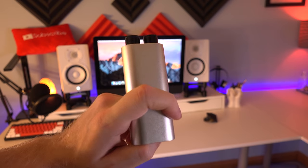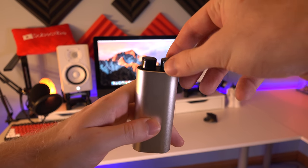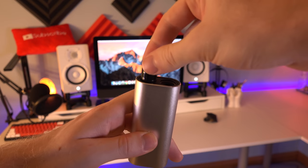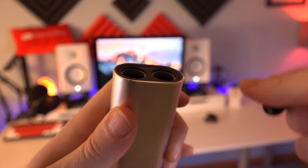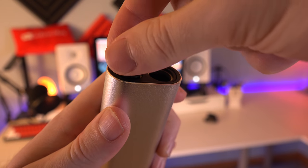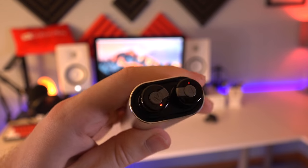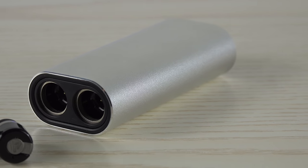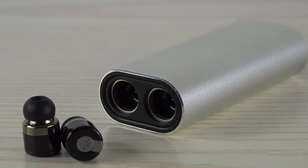Up next we have the Mini Atom In-Ear Earbuds. These have a similar concept to the wireless Apple EarPods — the main housing stores and charges the earbuds when they're not in use. The earbuds are magnetic so they just slip right into place and you don't have to worry about them falling out. Overall I was pretty impressed; they sound really good while listening to music and the battery lasts a decent amount of time. My only gripe is that sometimes they do slip out, and just like the Apple EarPods, it depends on whether they're going to fit your ear.